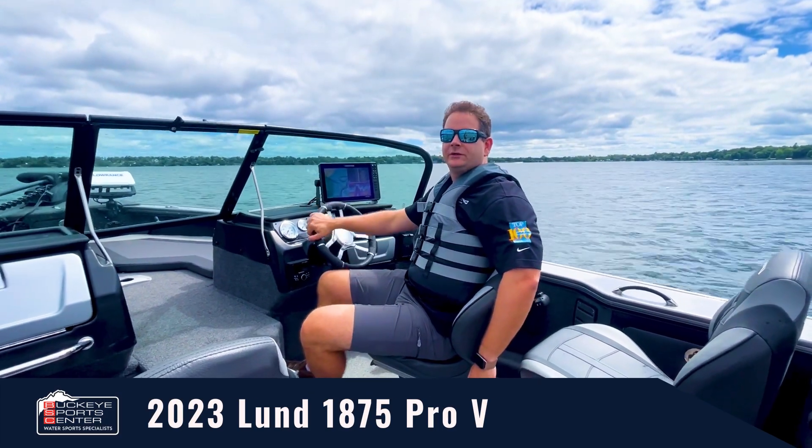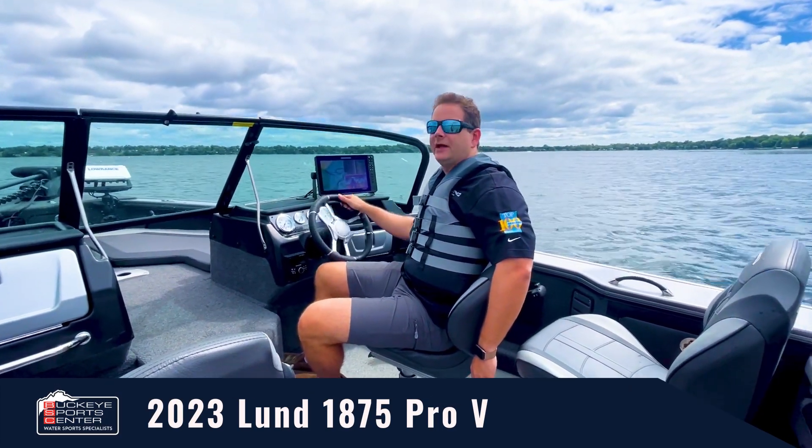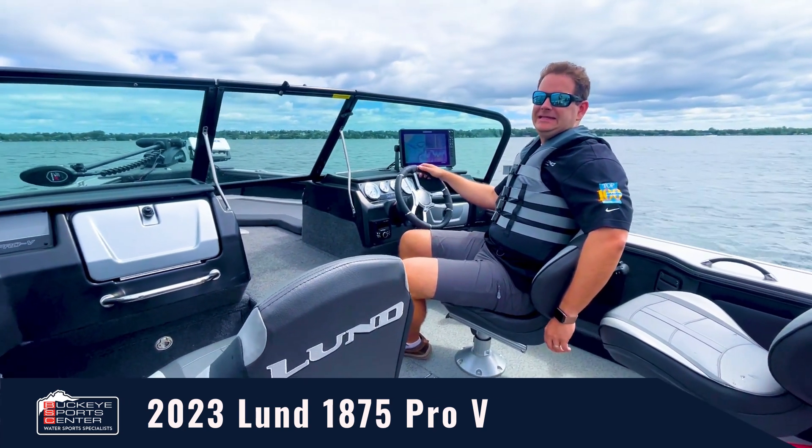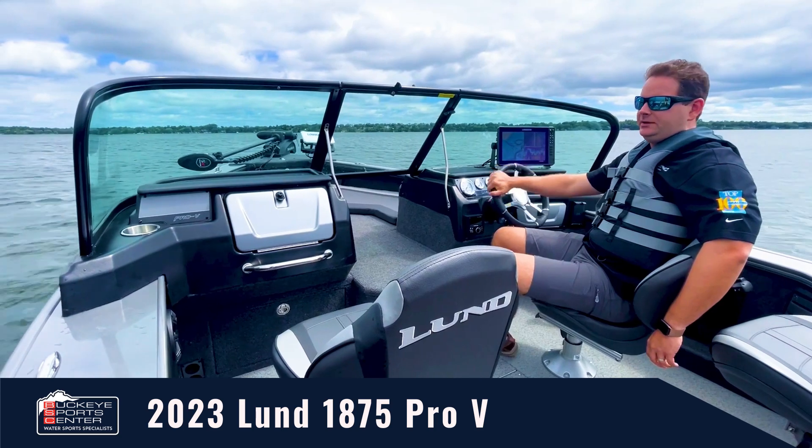Hi everybody, this is Bob from Buckeye Sports Center. Today I'm real excited to be up near the Lund factory in Minnesota and we're going to take a ride in the all-new 2023 1875 Pro-V from Lund.